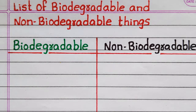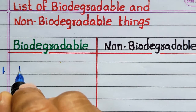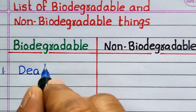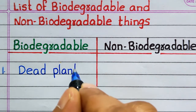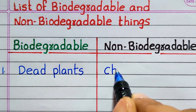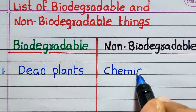Hi friends, welcome to my channel. This video is about a list of biodegradable and non-biodegradable things.